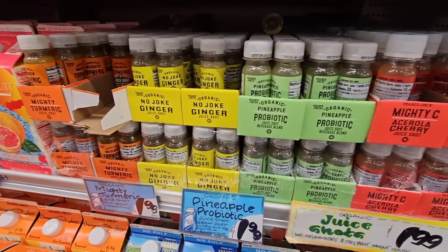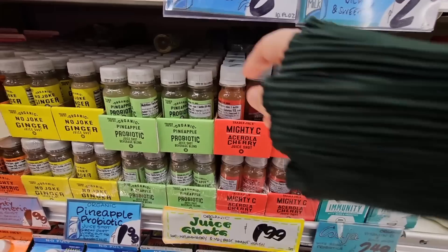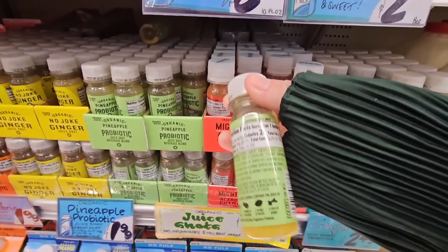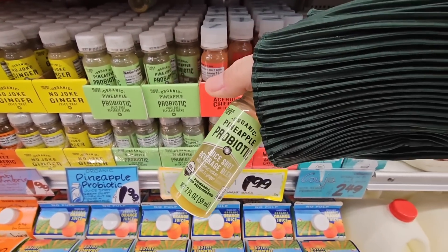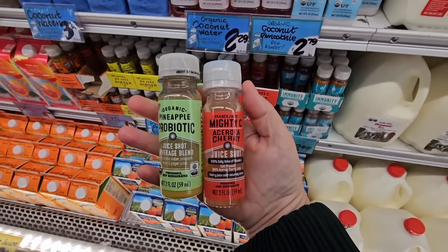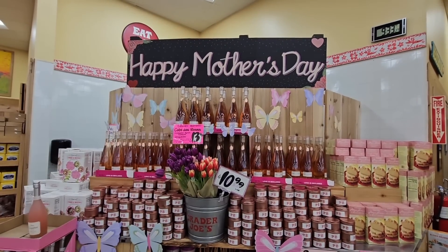They're getting more and more of these juice shots for $1.99. There are a couple I haven't tried — this one is a pineapple-flavored probiotic, and then there's a cherry vitamin C shot. I'm going to grab both of those and try them.